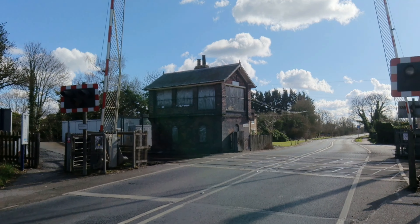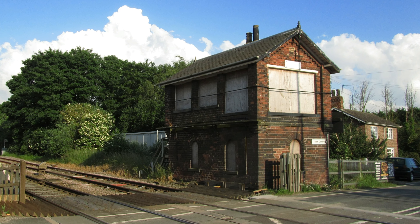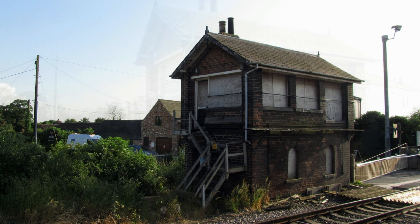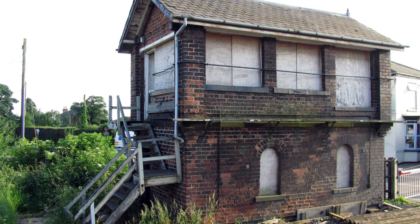Like many signal boxes, Howden's is boarded up and disused. Here are some photos I took back in 2012, the last time I was here. These were taken in June 2012 and it was long boarded up then. The box has been a Grade II listed building since the 6th of December 1989.